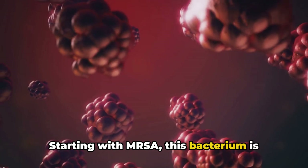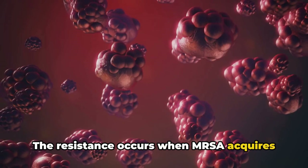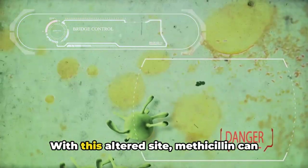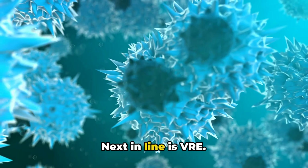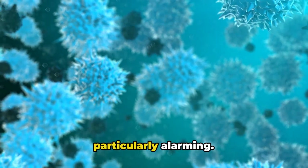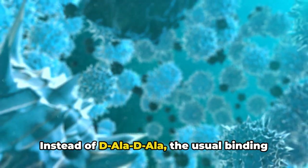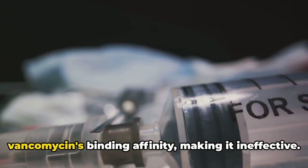Starting with MRSA, this bacterium is notorious for its resistance to methicillin, a type of antibiotic. The resistance occurs when MRSA acquires a gene known as mecA. This gene codes for a protein that alters the binding site where methicillin would typically attach and incapacitate the bacterium. With this altered site, methicillin can no longer bind effectively, rendering it useless. Next is VRE — its resistance to vancomycin, an antibiotic often used as a last resort, is particularly alarming. VRE acquires resistance by altering its target site from D-Ala-D-Ala to D-Ala-D-Lac, which drastically reduces vancomycin's binding affinity, making it ineffective.